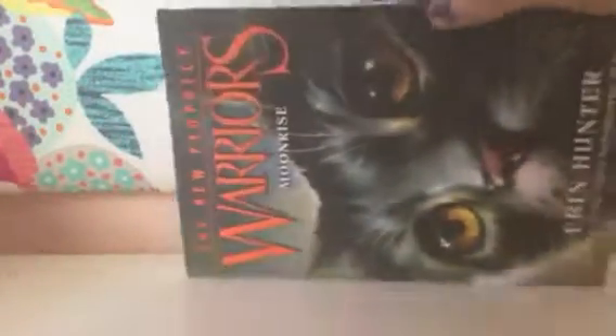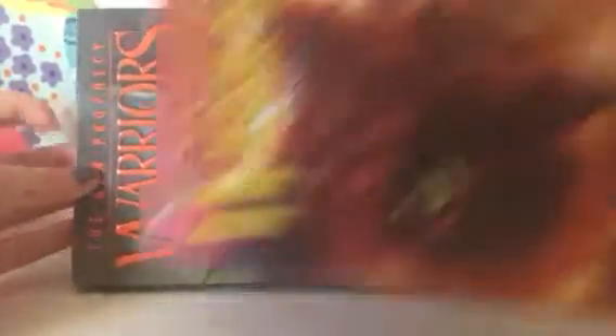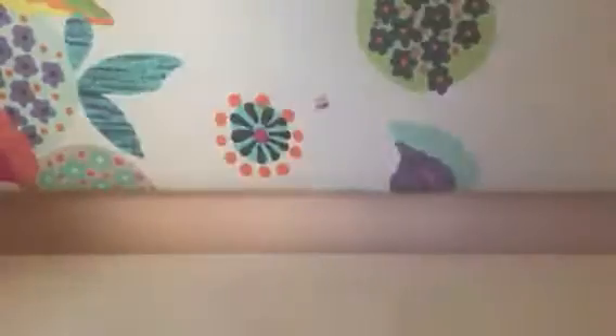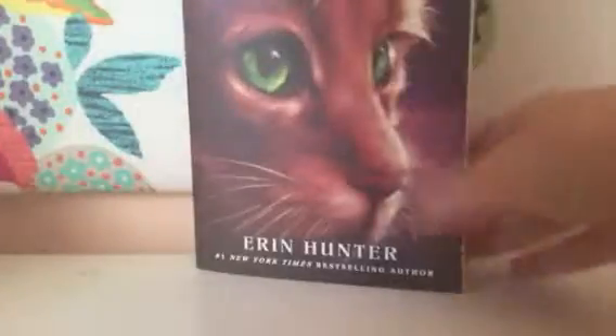This is The New Prophecy — Warrior's Moonrise, book two. Beautiful moonrise cover. Who is this? I don't know — comment down below who you think it is. This is Firestar, though. No clue who the other cat is — but comment down below who you think this is. Okay, we have two more books. And it is book three — The New Prophecy, Warrior's Dawn, book three of the New Prophecy. My arms are getting so heavy carrying these five books.